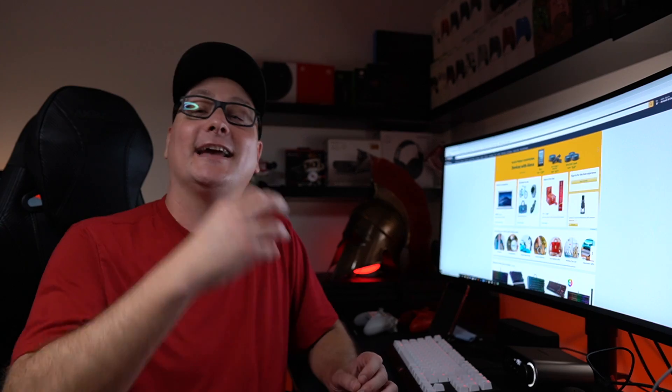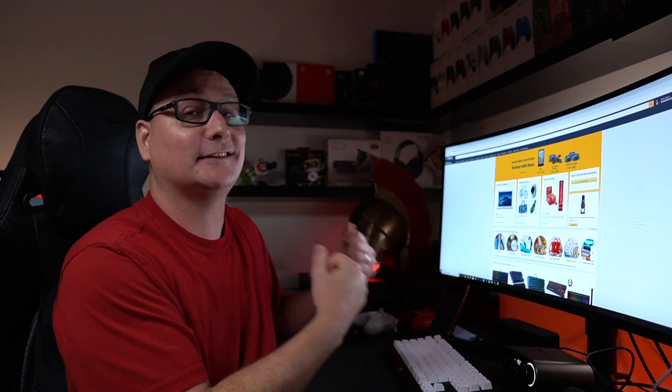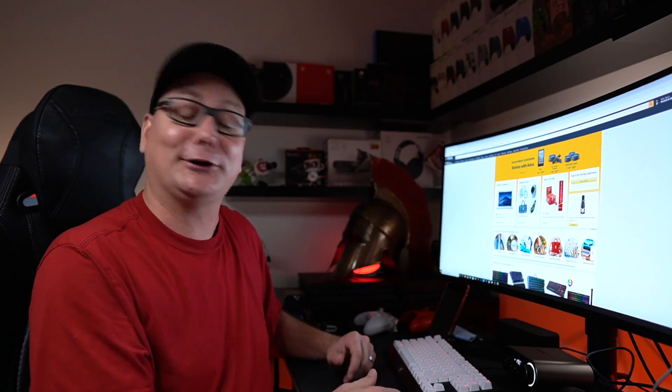That wraps up keyboards. I know some of you are probably thinking there were so many membrane keyboards — but don't hate on a membrane keyboard. They are fantastic and a complete value. You're getting a really solid product for not much money. If you've got kids or you're trying to gift one to a friend, you can't go wrong with one of those for like 30 to 40 bucks.